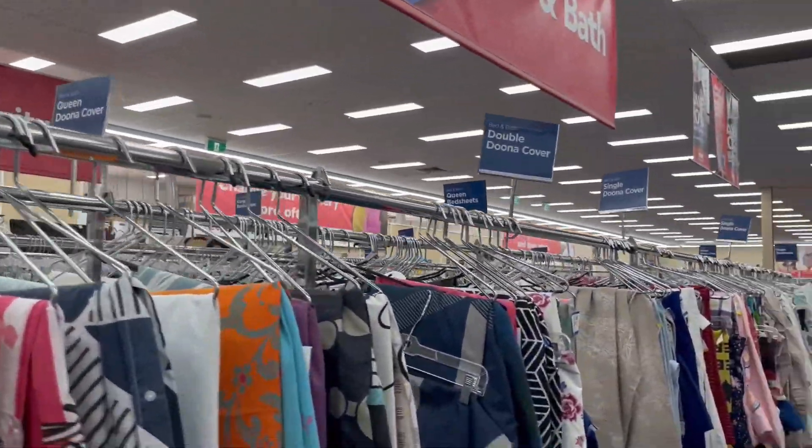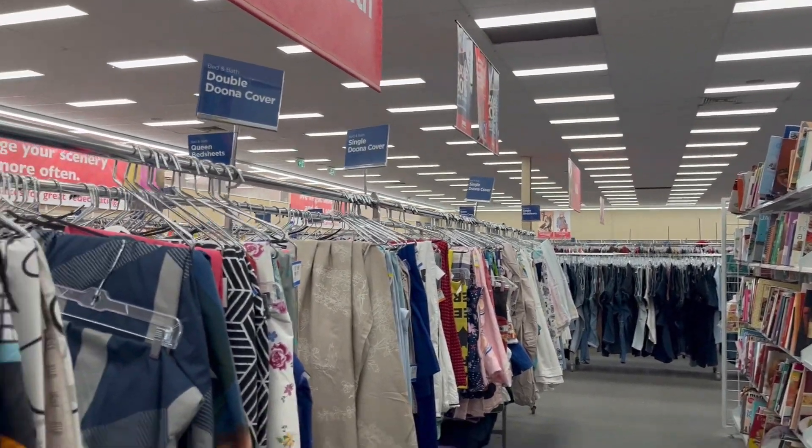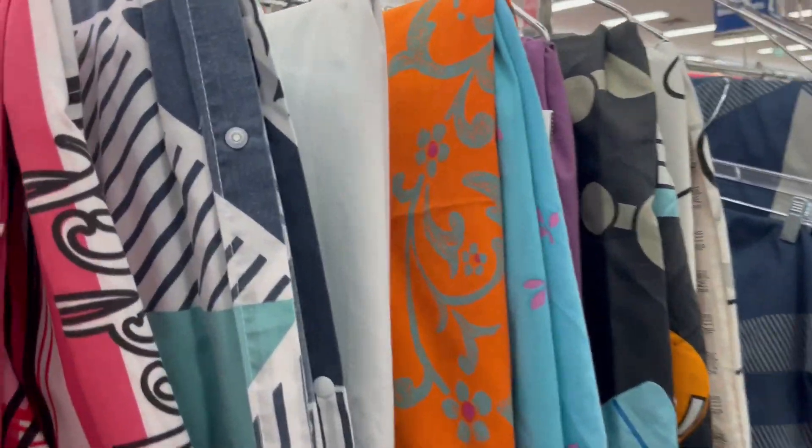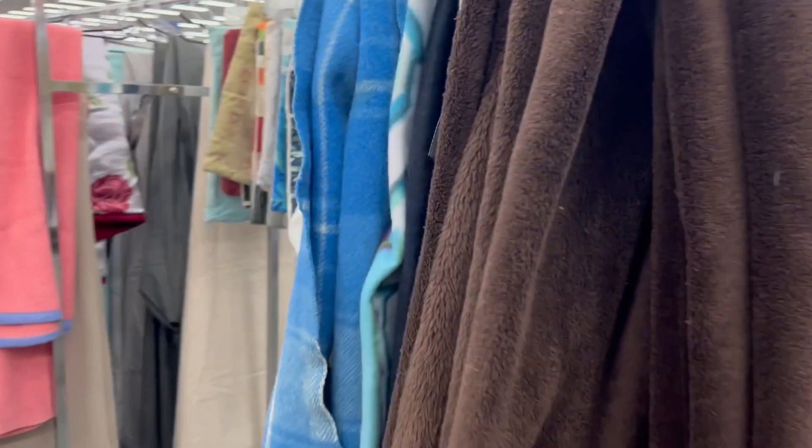There are bedroom covers and quilts. I have something similar in my room. Yeah, there are some quilts inside.